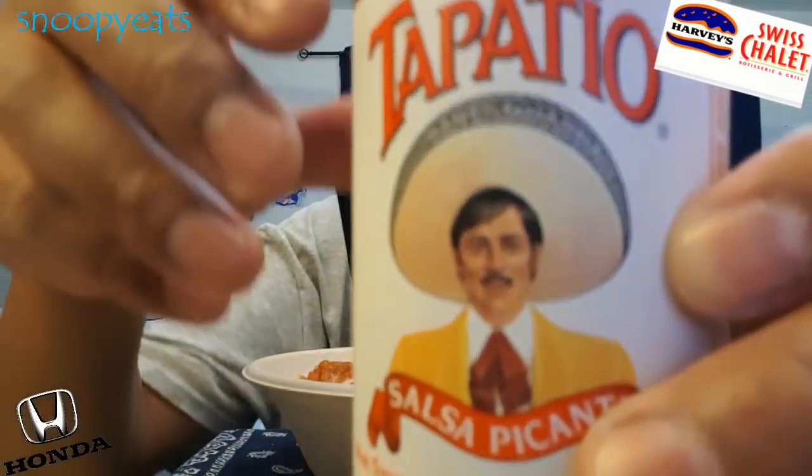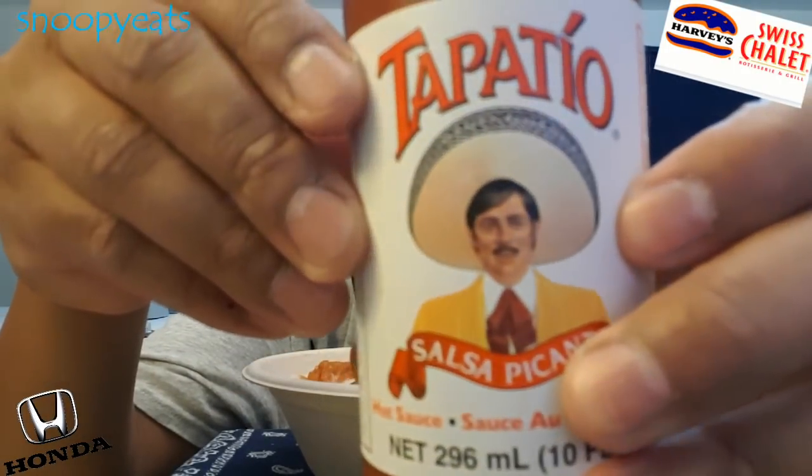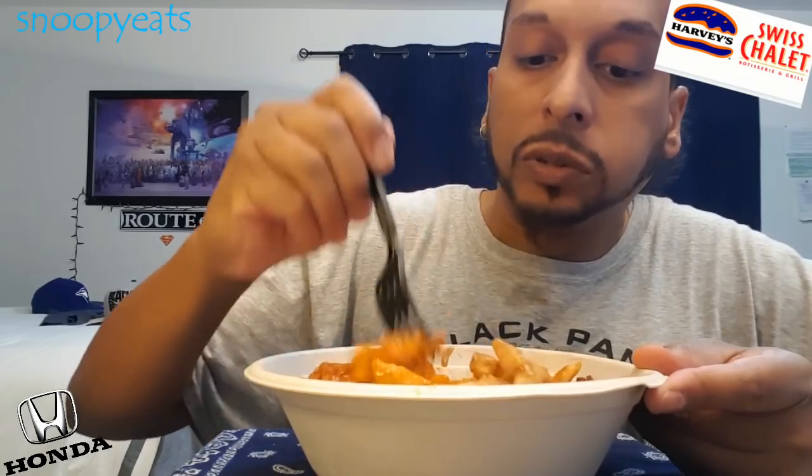Look at this weird looking character on the packaging. Who the heck is he? This dude looks like a Jerry Ramirez or something. That's a weird look — I always look at this dude and go, that's a weird looking figure. Looks like a puppet. Looks like a slave owner that put on a sombrero and shit, trying to pose. But yo, this food is bomb — this poutine.